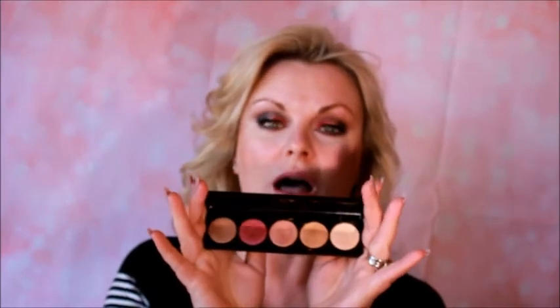Last one — this is the Blink Electric Eyes palette, which I'm also wearing on my eyes today using the pink and the palest gold. I have not used this a lot, but I've used it more than I thought I would. These colors are super pigmented and they last a really, really long time. I like it; I'm glad I have it. It's one of those palettes I would never have bought in a million years, but because I got it in BoxyCharm, I've used it and I'm glad I have it.